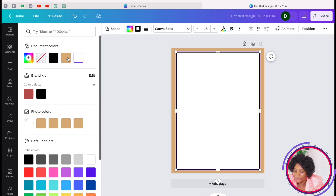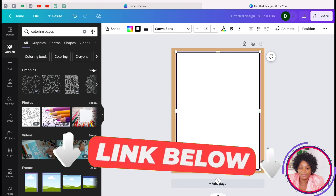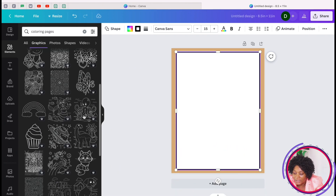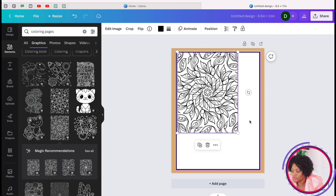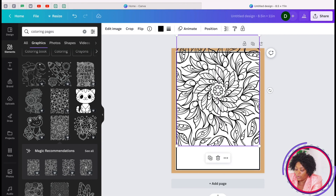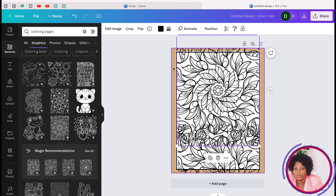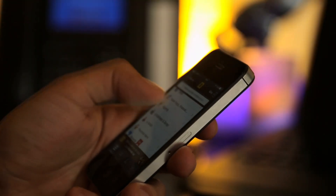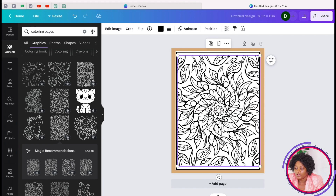Next, go to Elements and type 'coloring pages.' If you have the paid subscription you'll have many varieties; if not, take only the ones without crowns. You can get the paid features free for one month by signing up through my link below. Select a coloring page element, open it out to fill the space, and make sure everything fits inside the template line — nothing should go outside, otherwise your book will be rejected on Amazon KDP.